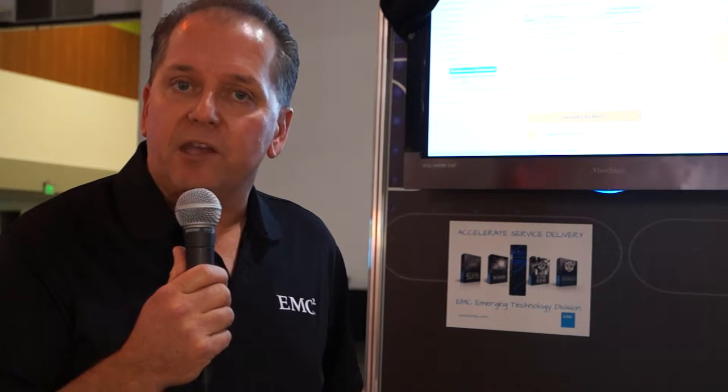My name is Rick Walsworth. We're here at TM Forum, and as part of the TM Forum, we're actually showcasing our emerging technologies as part of EMC Corporation.